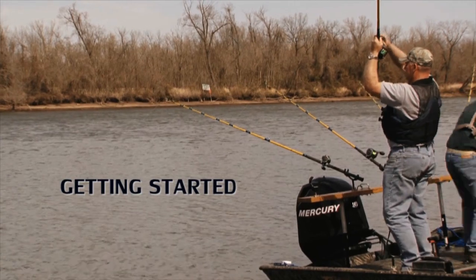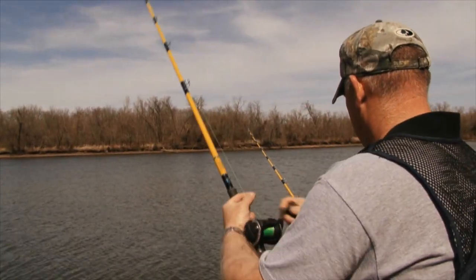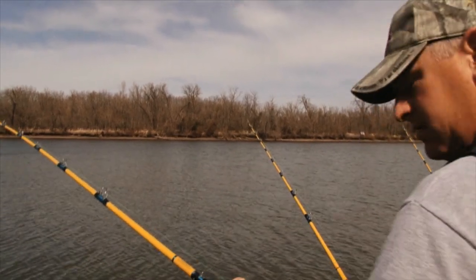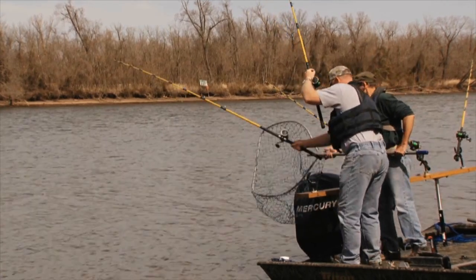To get started, only use tackle that will help you quickly land the fish. Use rods and line that are heavy enough to land catfish quickly. Don't play a fish any longer than necessary. The more exhausted a fish gets, the longer it takes to recover, reducing its chance of survival.